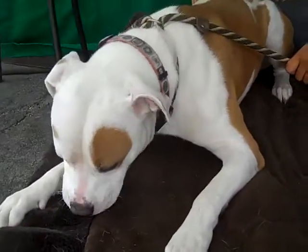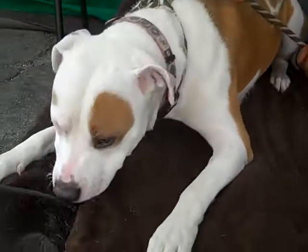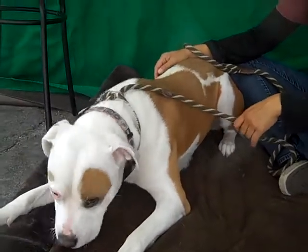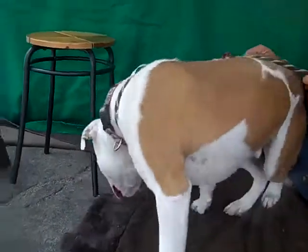This is Tucker, who is interested only in what he can smell right now. It's a very fascinating place, huh? Tucker's ID number here at the Baldwin Park shelter is A4831152, and he is a white and brown pit bull mix. He's a puppy.